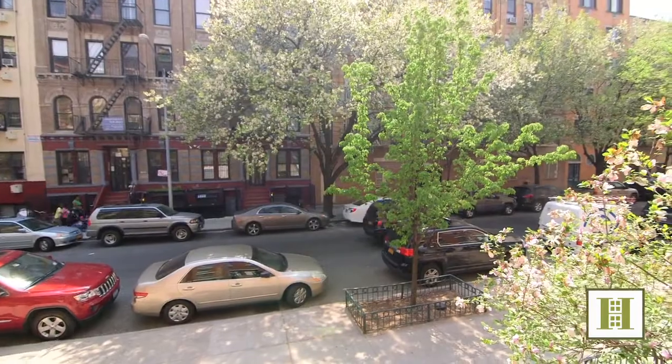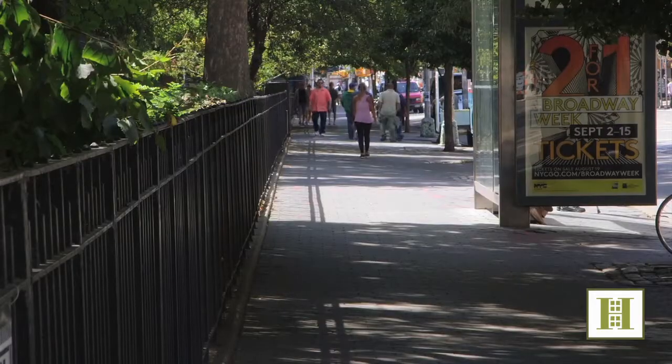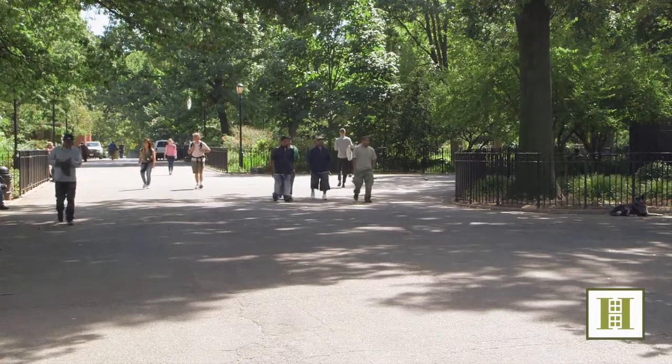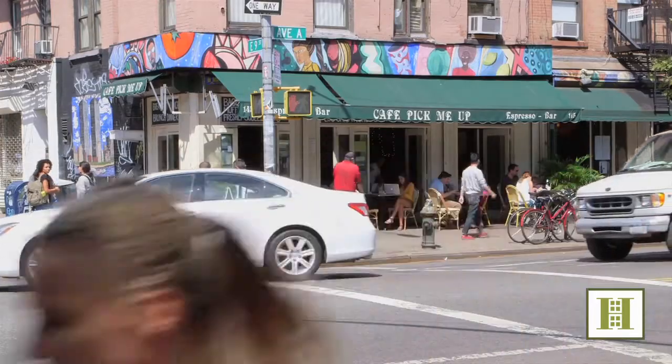Low common charges and an exceptional location make this a smart and easy choice. Tompkins Square Park, Union Square, and multiple transportation options are just minutes away. The best shops and restaurants in the area are just around the block.